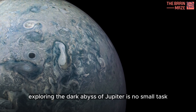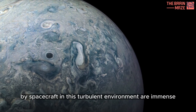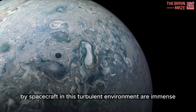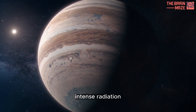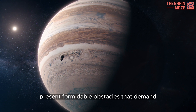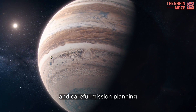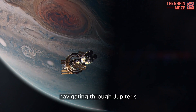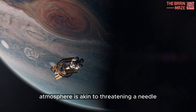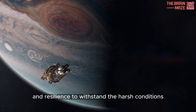Exploring the dark abyss of Jupiter is no small task. The challenges faced by spacecraft in this turbulent environment are immense. Intense radiation, powerful storms, and crushing pressures present formidable obstacles that demand cutting-edge technology and careful mission planning. Navigating through Jupiter's atmosphere is akin to threading a needle, requiring precision and resilience to withstand the harsh conditions.